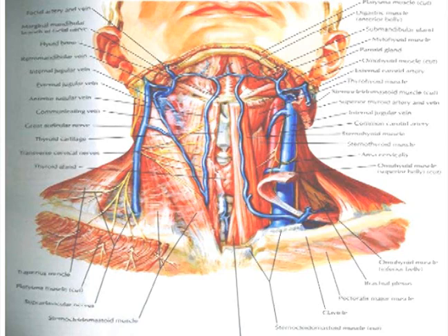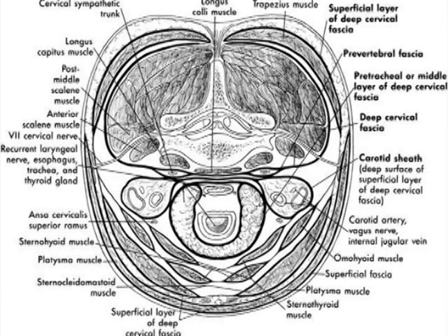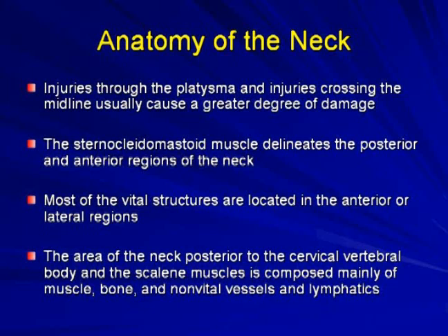A cross-section of the neck shows multiple structures that can potentially be injured — essentially all organ systems are involved in this small area. Injuries through the platysma and those crossing the midline generally cause a greater degree of damage. The sternocleidomastoid muscle delineates the posterior and anterior regions; most vital structures are in the anterior or lateral regions. The area posterior to the neck contains mainly scalene muscles, bone, and non-vital vessels and lymphatics — apart from the spinal cord itself, there are no major structures posteriorly.